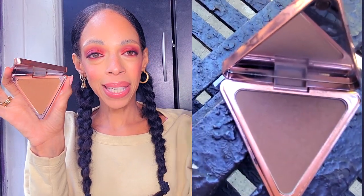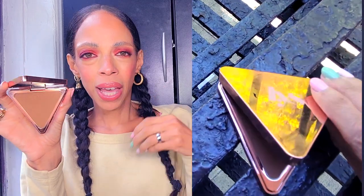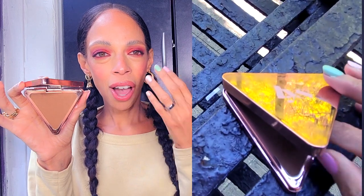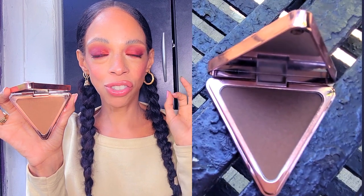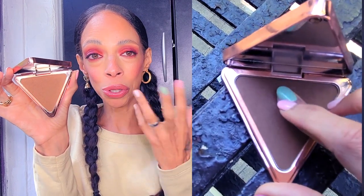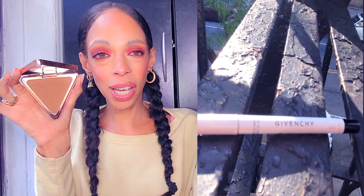Another purchase from LYS is their bronzer. LYS is the bomb.com because they're affordable but look luxurious. Their products are so substantial, they feel good and they are good — the foundation is great, the banana powder is perfect, and even their brushes are super amazing. I got the color Courage, which is a tan color. It gives me a perfect tan and I use it all the time — it's not patchy at all.